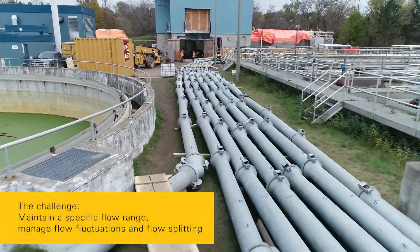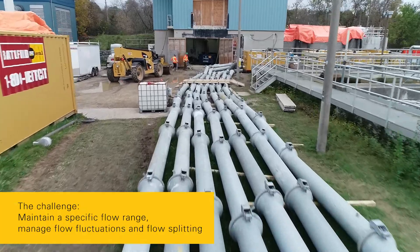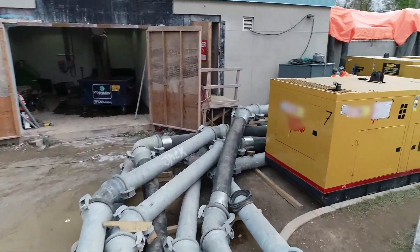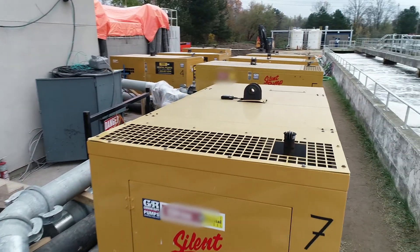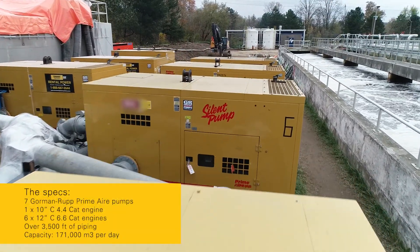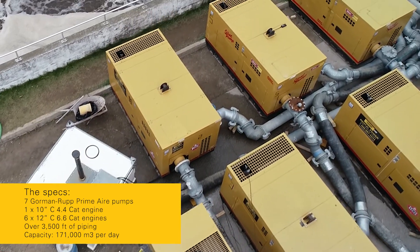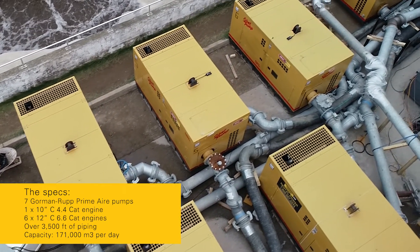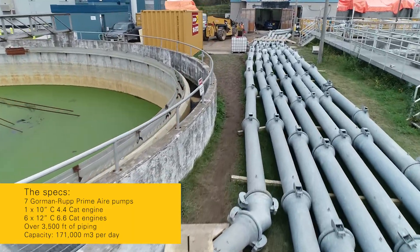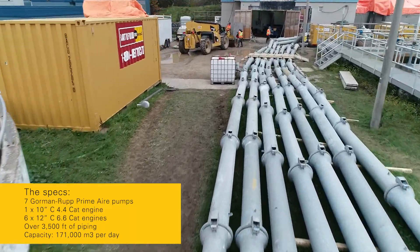The system was engineered to handle a specific peak and average flow range, as well as manage flow fluctuations, all while splitting flows at desired ratios. This critical installation uses seven Gorman-Rutt pumps with high-performance CAT engines and over 3,500 feet of piping to pump up to 171,000 cubic meters of wastewater per day.